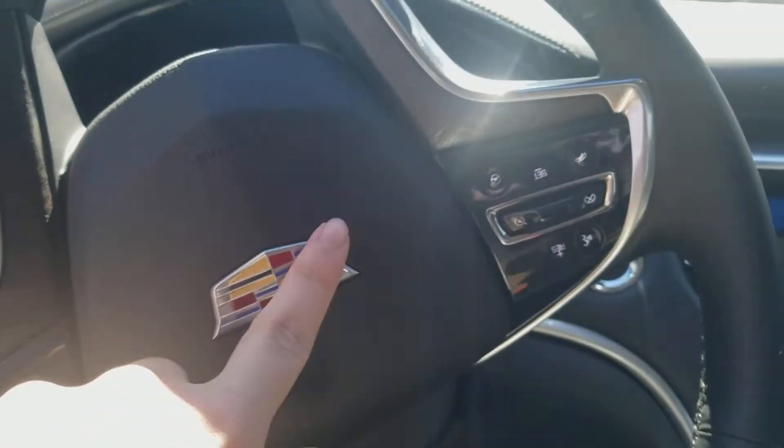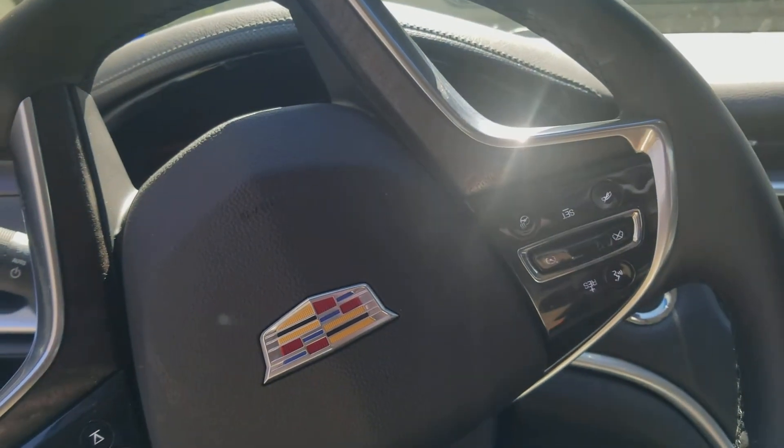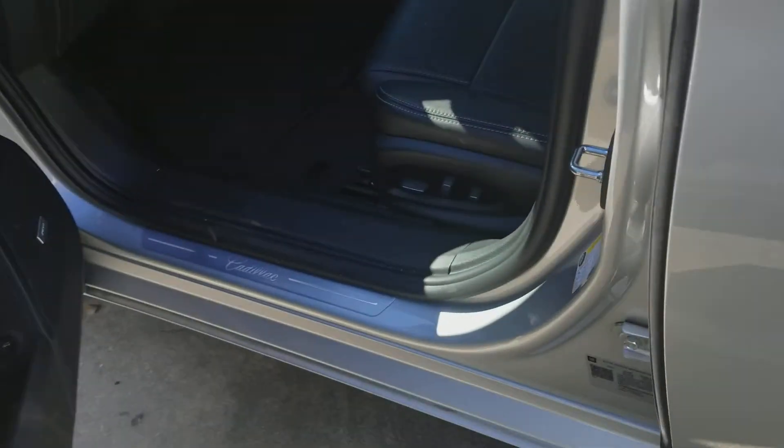Alright guys, so this is my review of this 2019 Cadillac XTS with 3.6L. I guess that's it for this video. Thank you for watching and don't forget to subscribe.